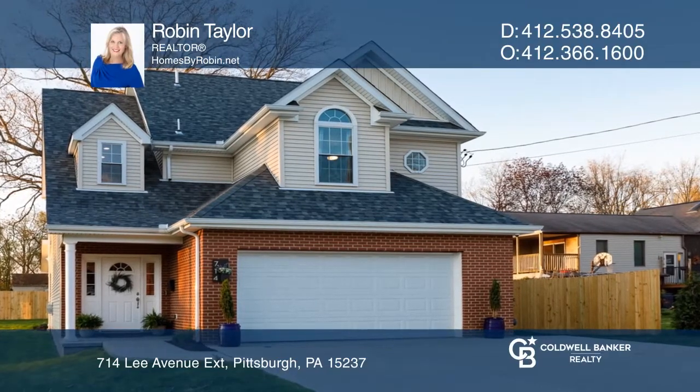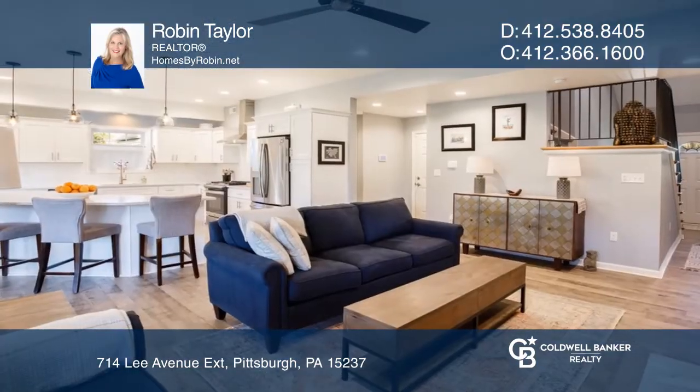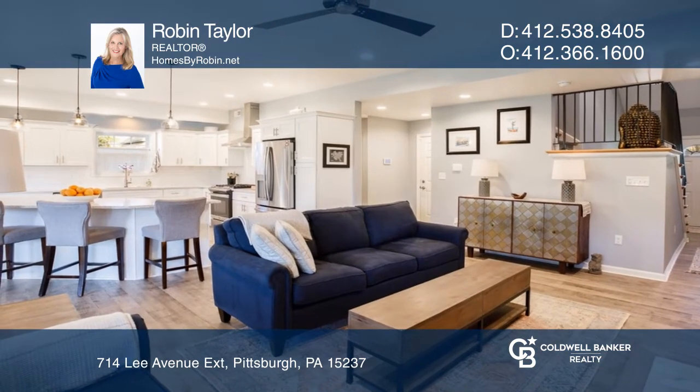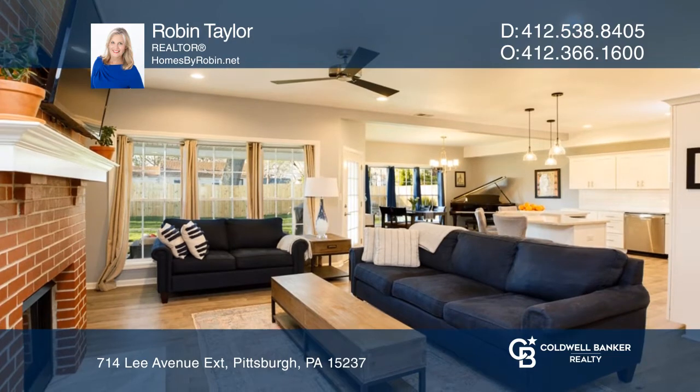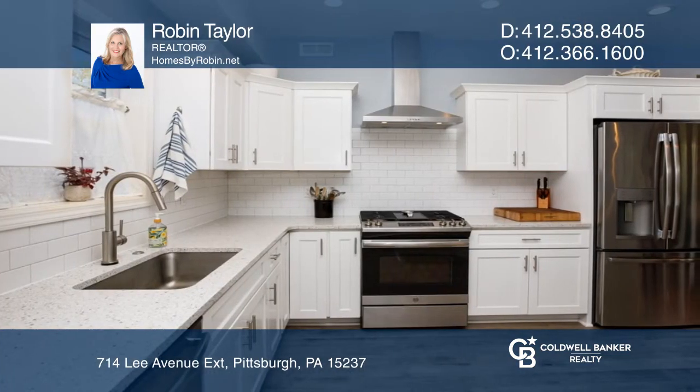Don't miss out on this stunning two-year-old custom-built three-bedroom, two-and-one-half bathroom house. The two-story entryway leads to a beautiful open-concept living room, dining room, and kitchen.